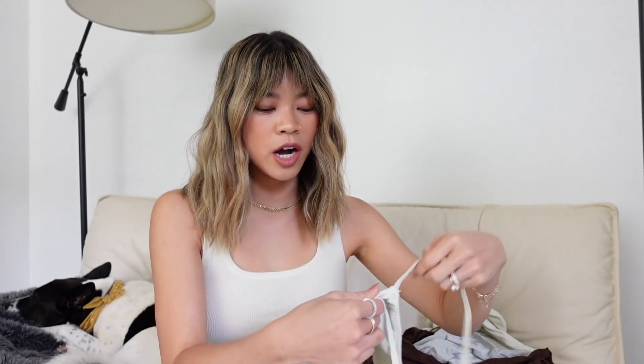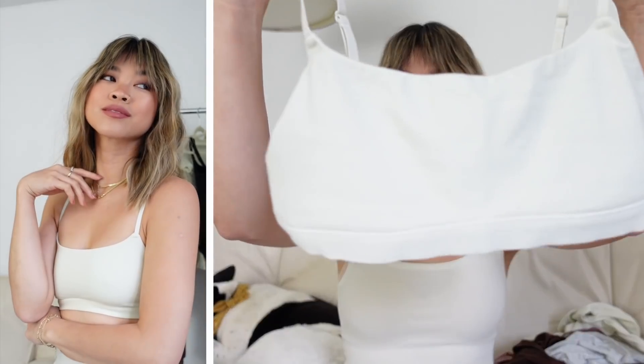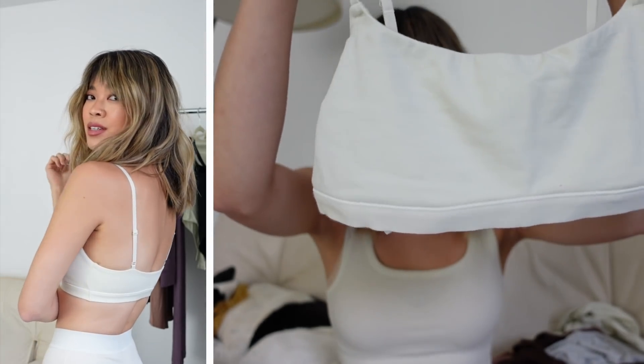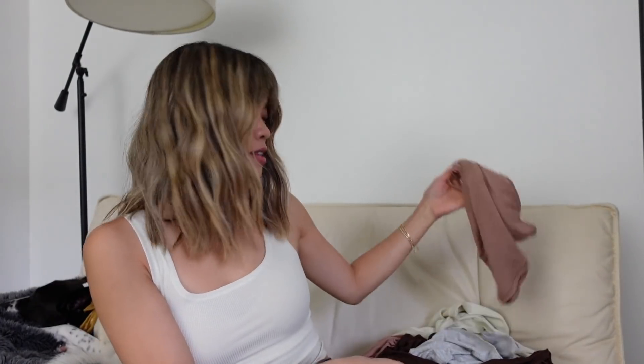The next bralette is the cotton jersey scoop bralette. This one is great if you have any kind of square neck tops because it is a little bit more straight across. It's super super soft — not ribbed, but a really great cotton material.